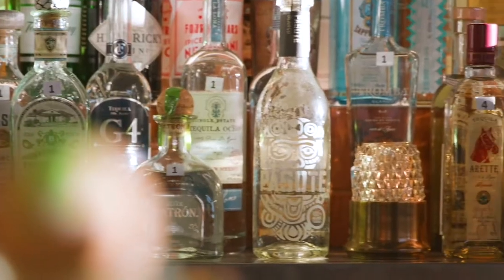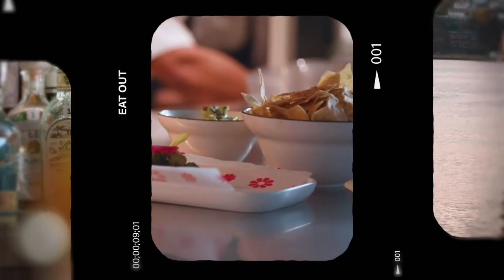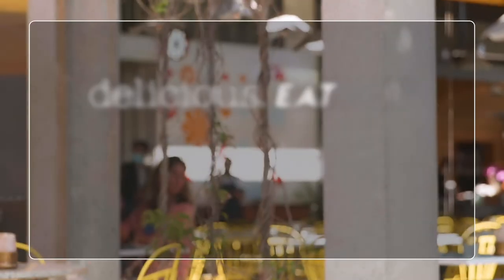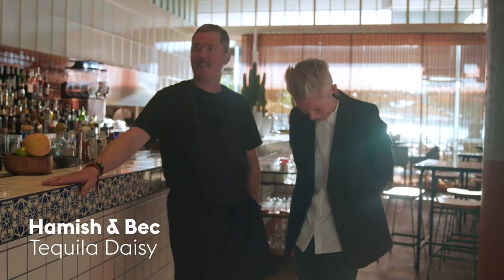We have about a hundred different types of tequila, you must come and try them all. Bright, colourful, fun, fast-paced Mexican restaurant. We're Bec and Hamish and this is Tequila Daisy down in Barangaroo.